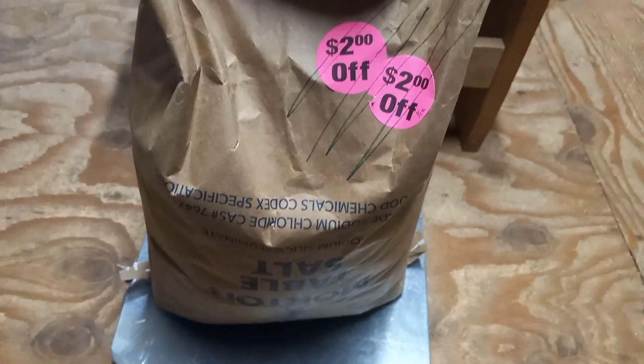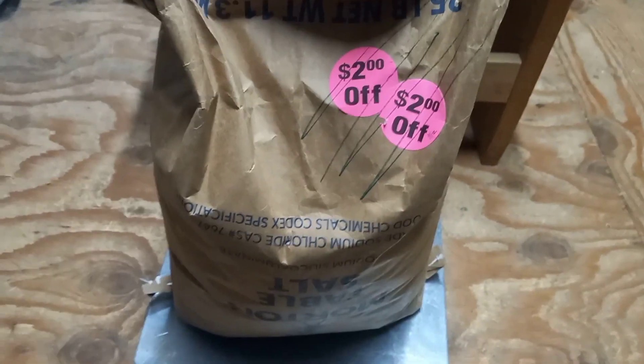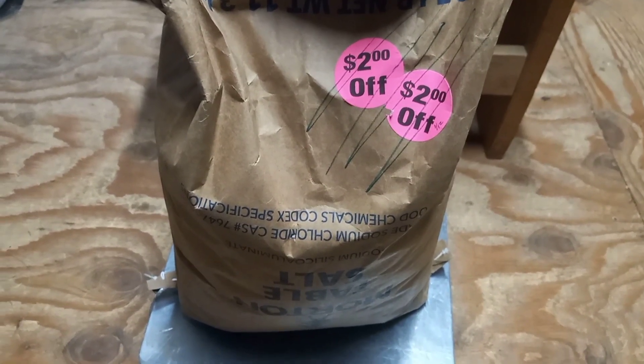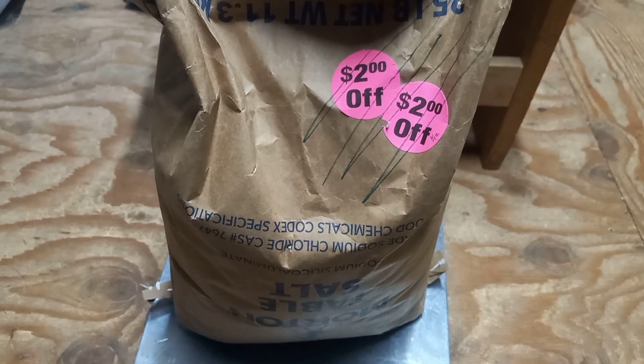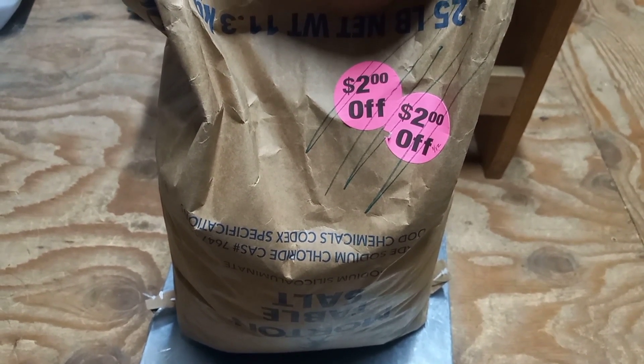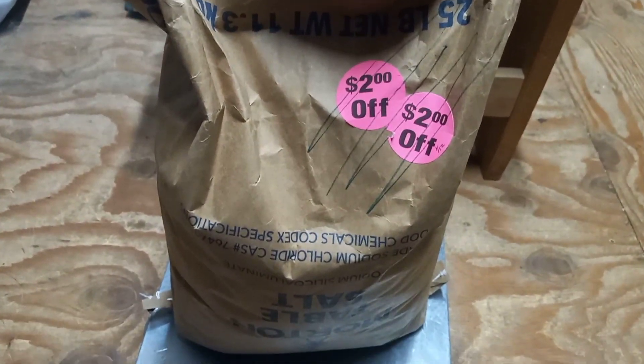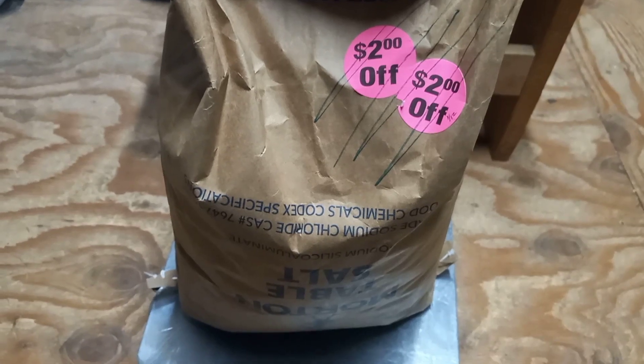The funny thing is, when I first started buying these bags of salt, $8.19 is about the price I used to pay for the bags intact. That's just how much the cost of salt has gone up.